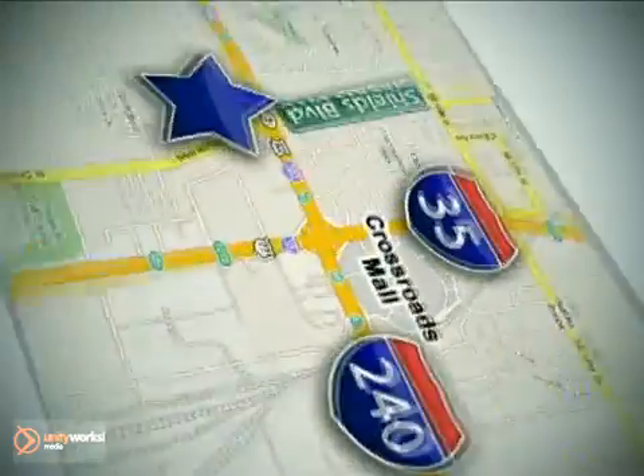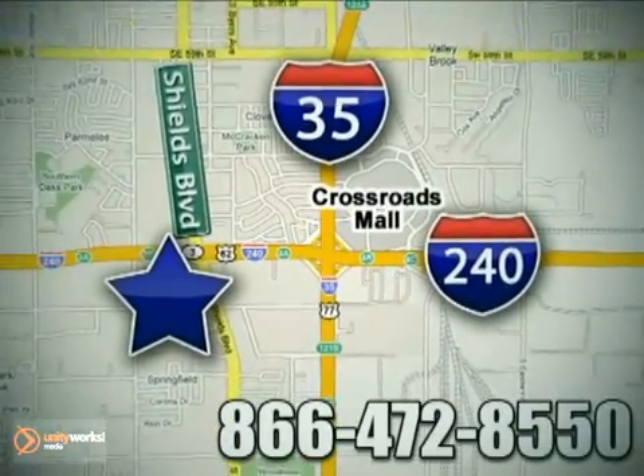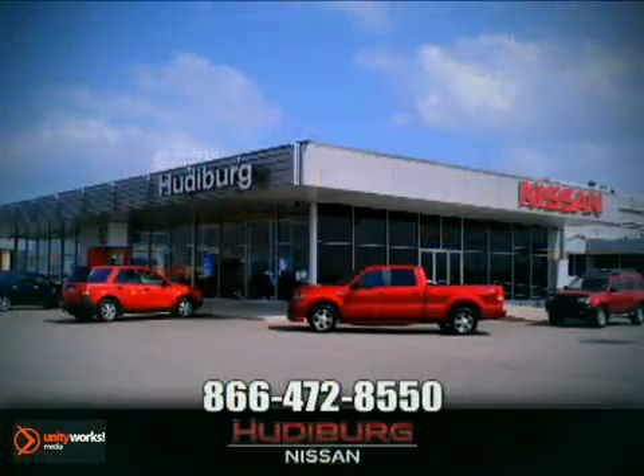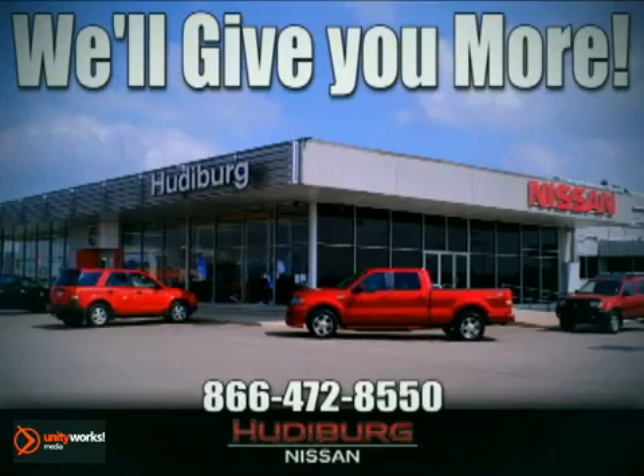Call or stop in today. We are conveniently located one block west of I-35 on I-240 in Shields in Oklahoma City. Remember, you can count on Hudeburg. We'll give you more.